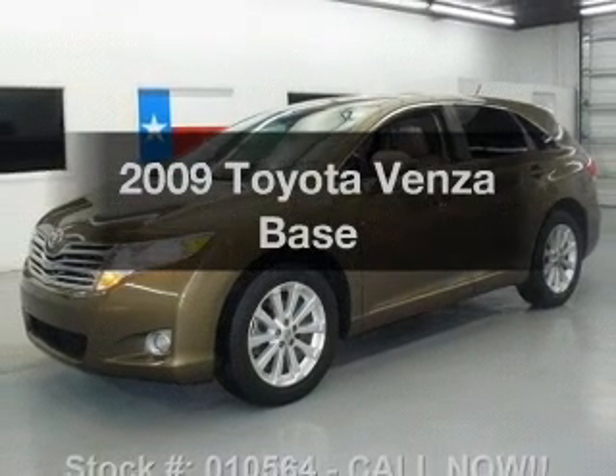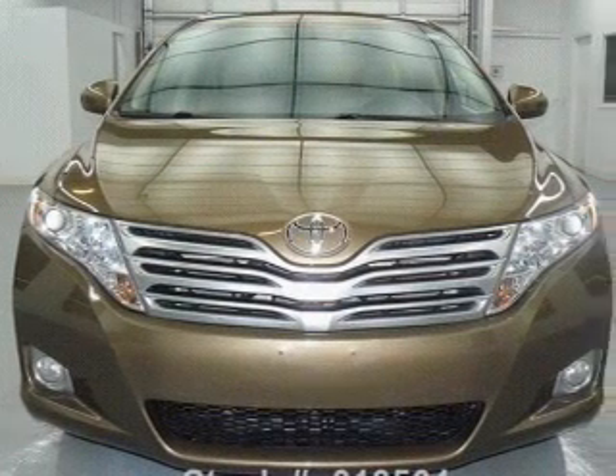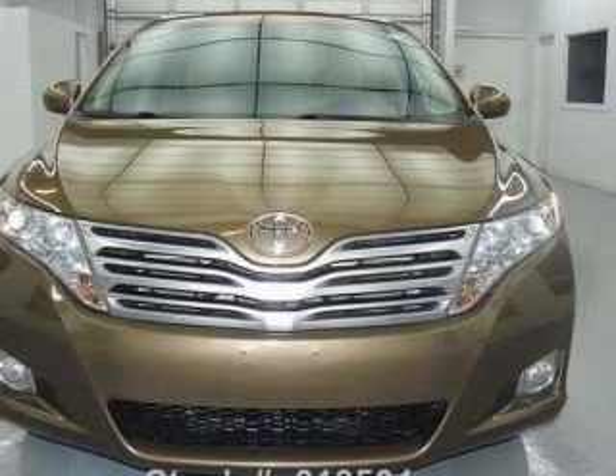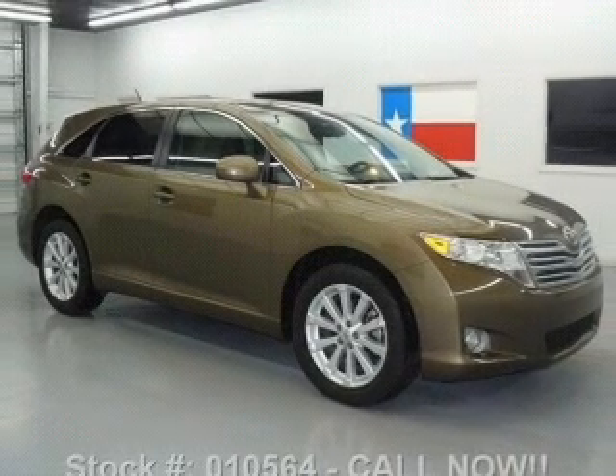Presenting the 2009 Toyota Venza. If you're looking for a first-rate auto, this one could be yours today. With an efficient four-cylinder engine, the powertrain includes front-wheel drive, driven by a six-speed automatic transmission.